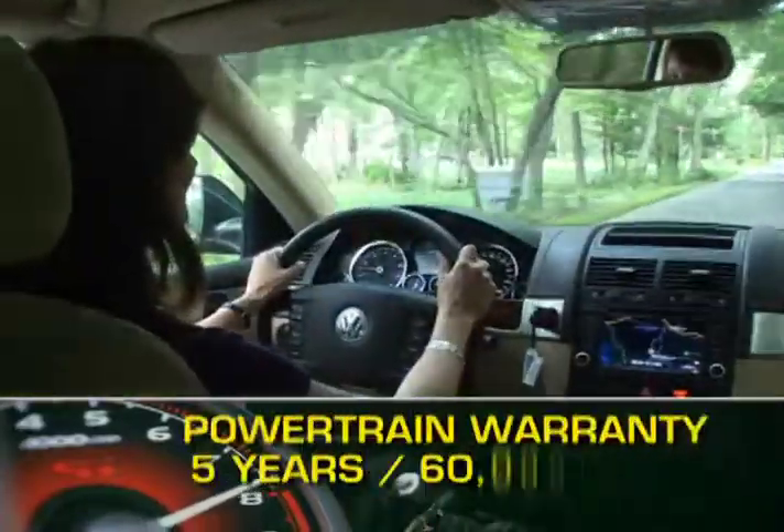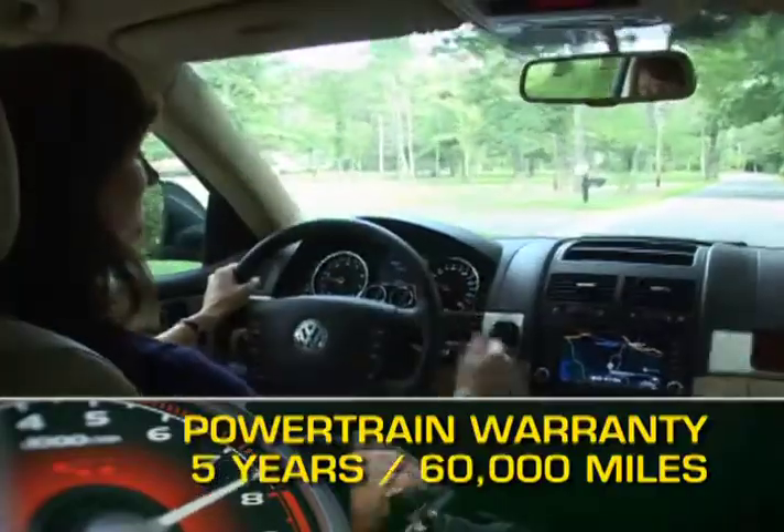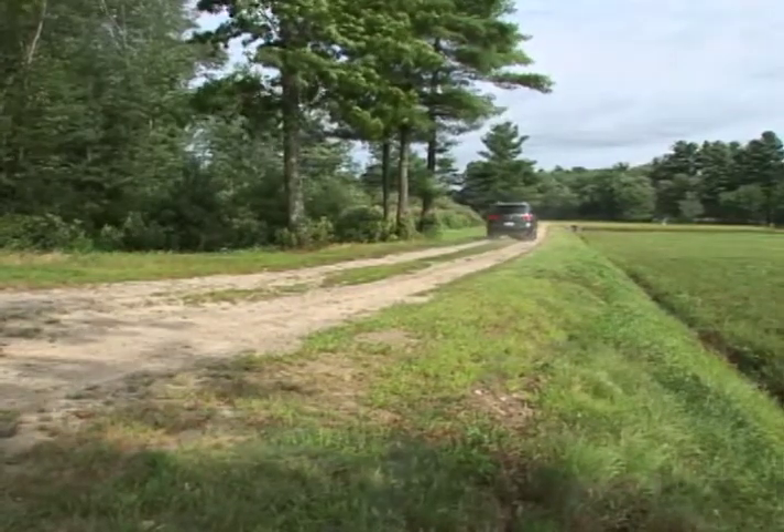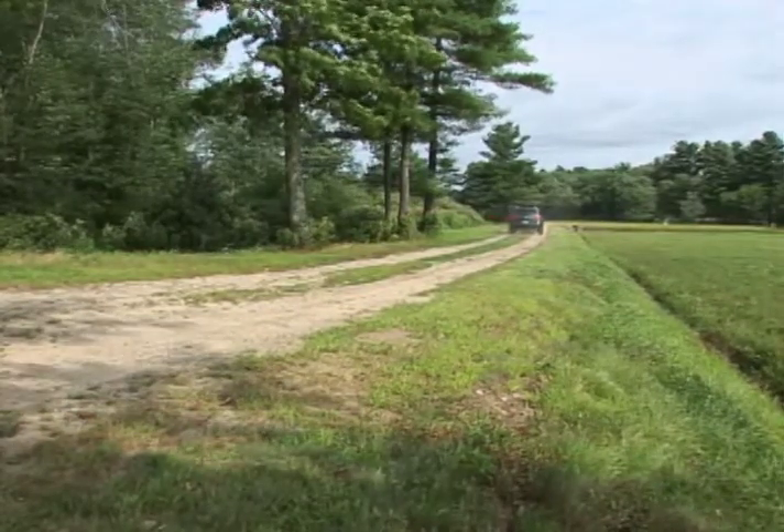The Touareg is backed by a five-year, 60,000-mile powertrain warranty. The 2009 Volkswagen Touareg is a legitimate off-roader, but with the on-road manners that make it an SUV for just about any motoring environment.